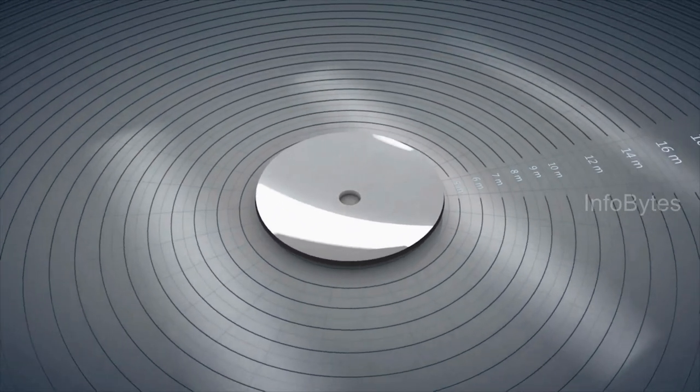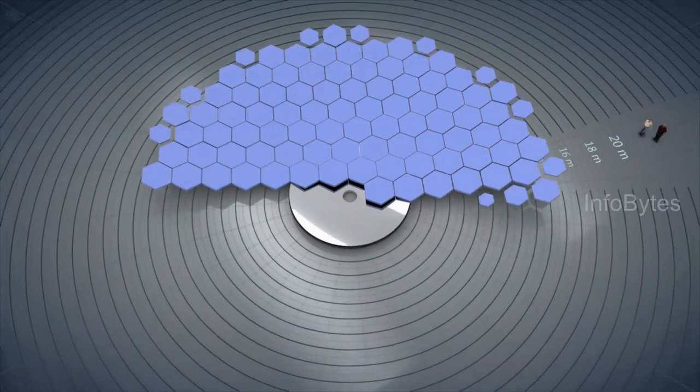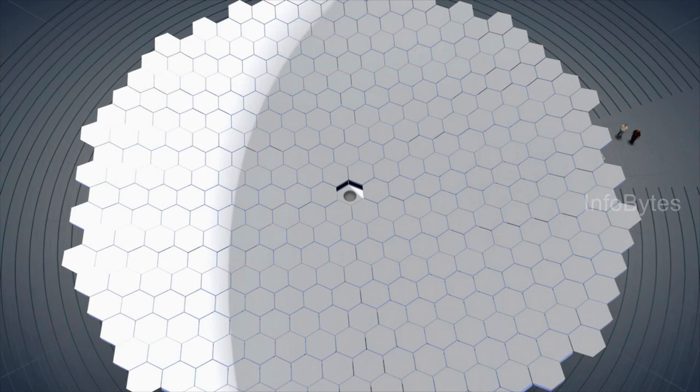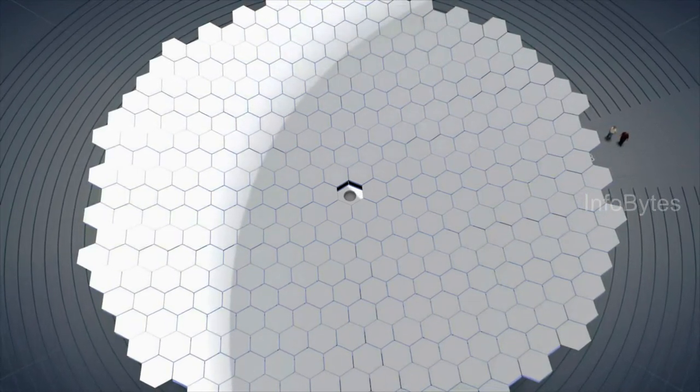This brings us to the concept of segmented mirrors. A segmented mirror is an array of smaller mirrors designed to act as segments of a single large curved mirror. This design provides sufficient rigidity for ultra-high precision optics while reducing the weight of the mirror.